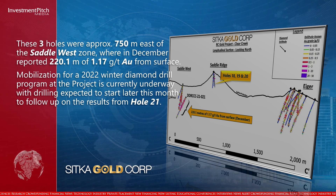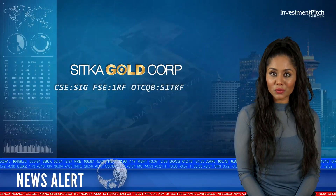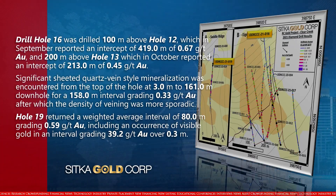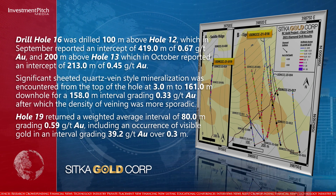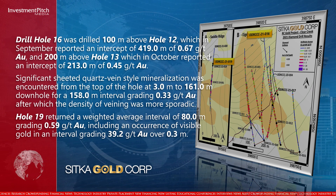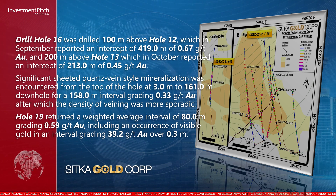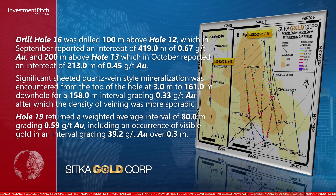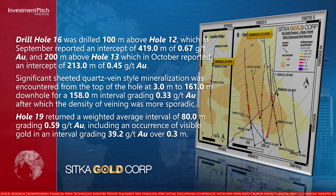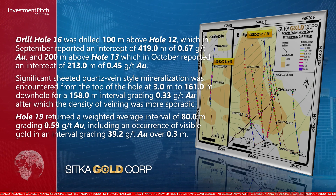Drilling is expected to start later this month to follow up on the results from Hole 21. Drill Hole 16 was drilled 100 meters above Hole 12, which in September reported an intercept of 419 meters of 0.67 grams per ton gold, and 200 meters above Hole 13, which in October reported an intercept of 213 meters of 0.45 grams per ton gold. Significant sheeted quartz vein-style mineralization was encountered from 3 meters to 161 meters down hole, for a 158-meter interval grading 0.33 grams per ton gold.